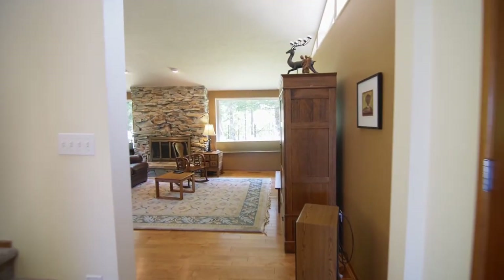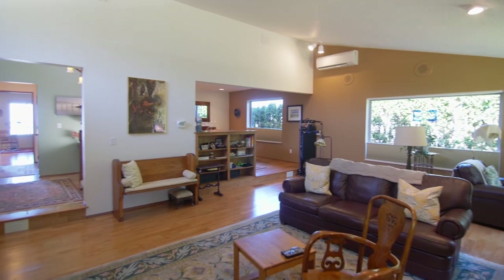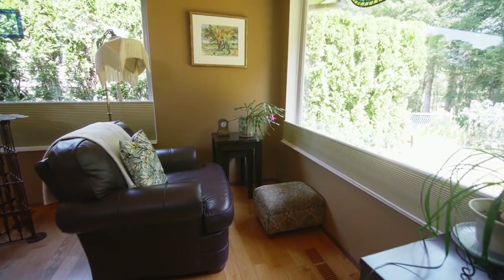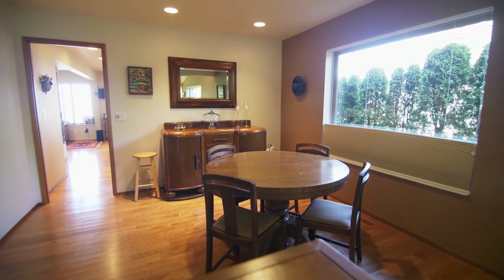You'll discover a warm interior with a massive stone fireplace, vaulted ceilings, and designer quality rich woodwork throughout. The living room opens to a separate dining area.